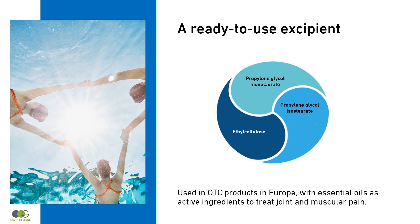Emelfree Duo is a ready-to-use system. It has been designed to stabilize the oil phase within the Bi-Gel, by ensuring a fine and homogeneous dispersion in the aqueous phase. It is being used in Europe in over-the-counter healthcare products to treat joint and muscular pain.